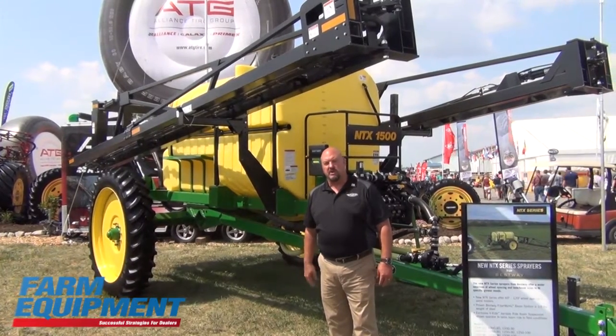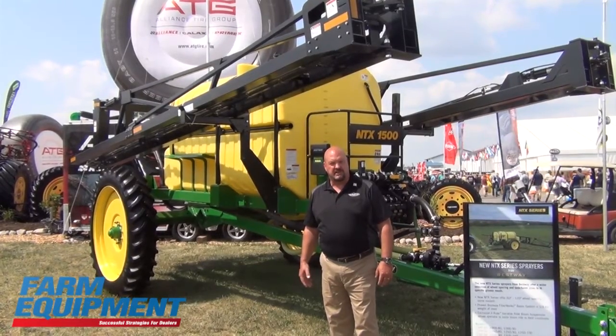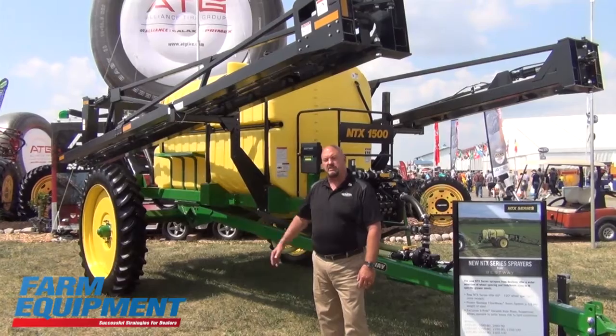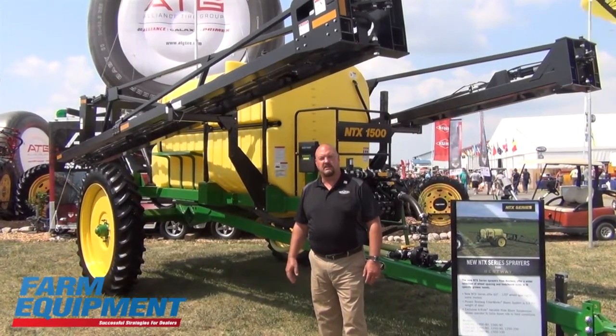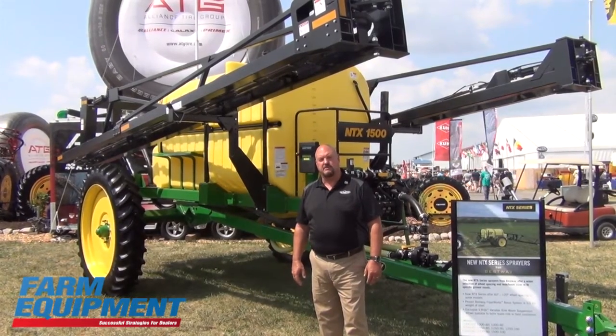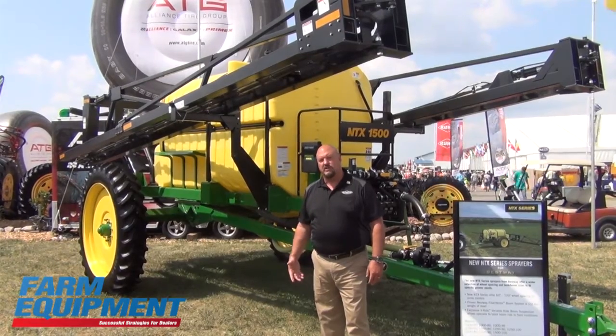NT stands for narrow tread, and what's new about the sprayer is we've got adjustable axles from 60 inch to 120 inch. We're using the field-proven Bestway Fiberworks boom system. It's about a third the weight of steel, and it also has the patented V-Ride variable ride boom suspension that allows a grower to tailor the boom ride to his field conditions.